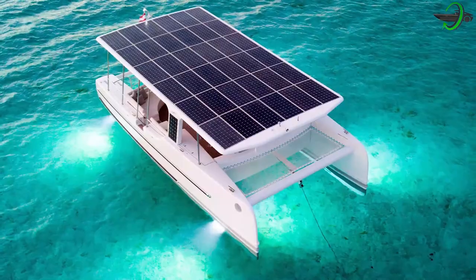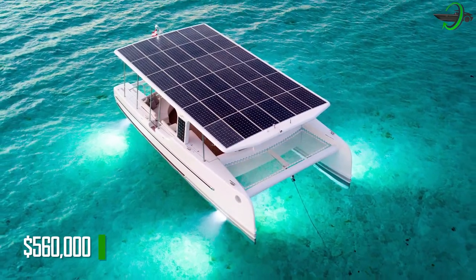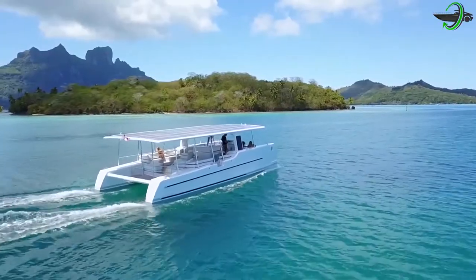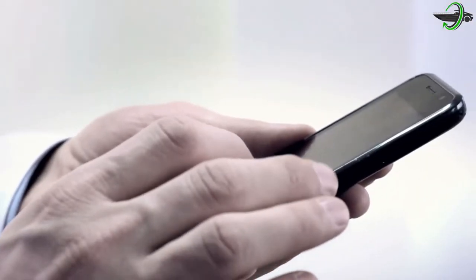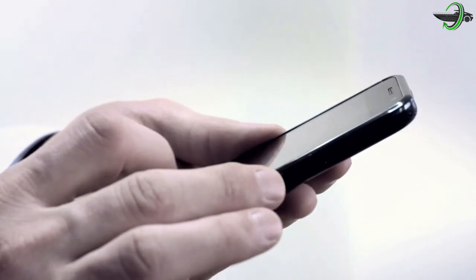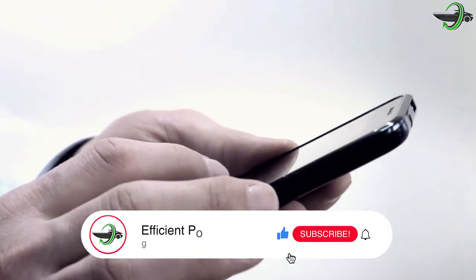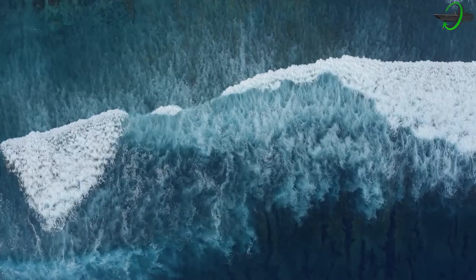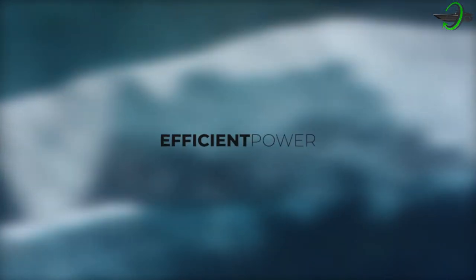The price for this yacht starts from $560,000. What are your thoughts on Sol Cat 12 and its innovative design? Let us know in the comments section below. If you liked the video, don't forget to press that like button. You heard it first from Efficient Power, where it is efficient and has power. Thank you for watching.